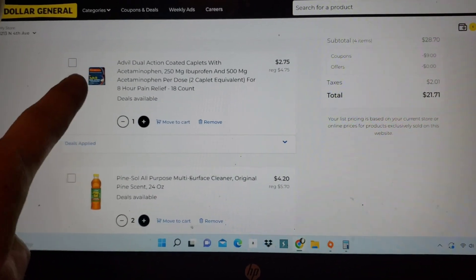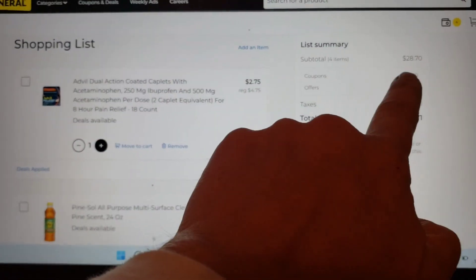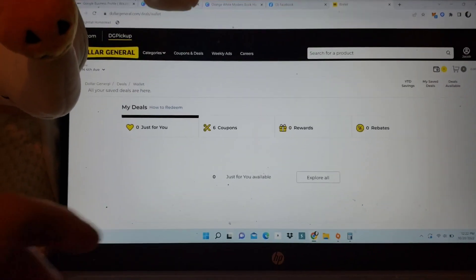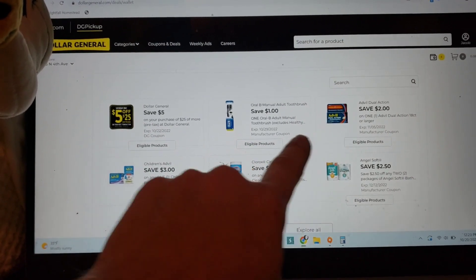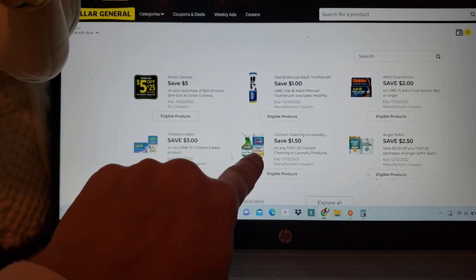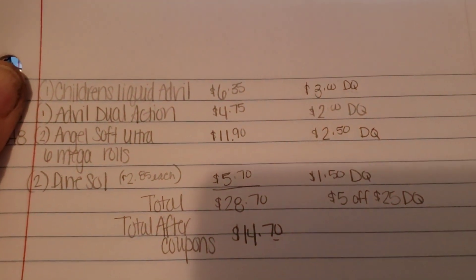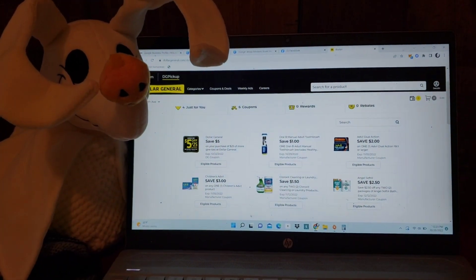The total before coupons for Scenario 2 is $28.70. Let's go up to our coupons and wallet. Make sure you have your five-off-25 coupon clipped. We've got a two-dollar Advil coupon for the Dual Action, a three-dollar Advil coupon for the Children's liquid, a $1.50 off two Clorox cleaning products — which covers the two Pine-Sols — and then $2.50 off two Angel Soft toilet papers. After all those coupons, we have $14.70 for everything. That's a pretty sweet deal.